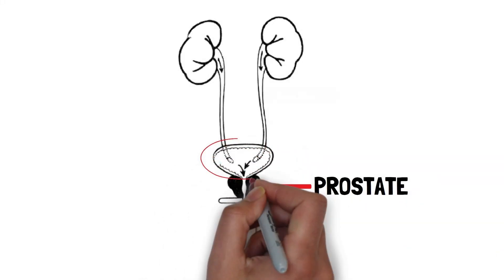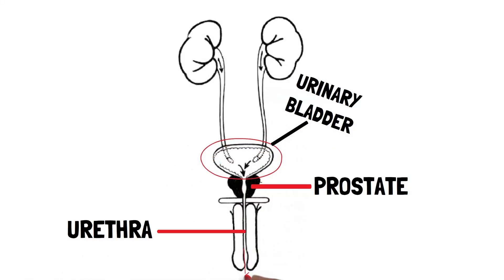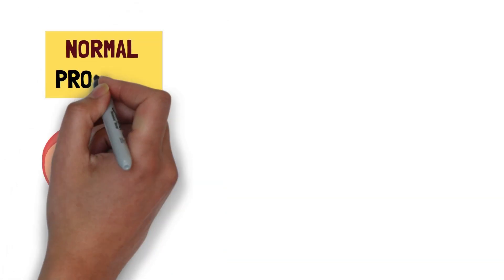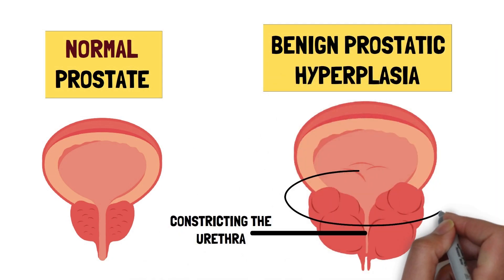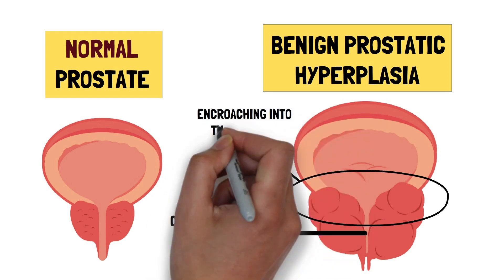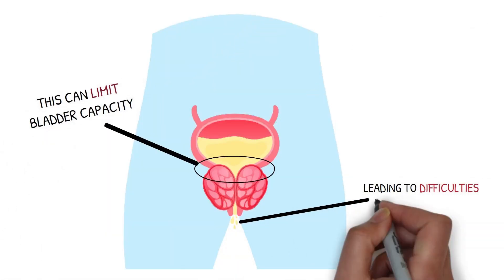The prostate is situated beneath the urinary bladder and surrounds the urethra, which is the passage through which urine flows. Ordinarily, the prostate gland is small in size, but with BPH it becomes enlarged, potentially constricting the urethra, and in severe instances, encroaching into the bladder itself. This can limit bladder capacity, leading to difficulties in urine retention.